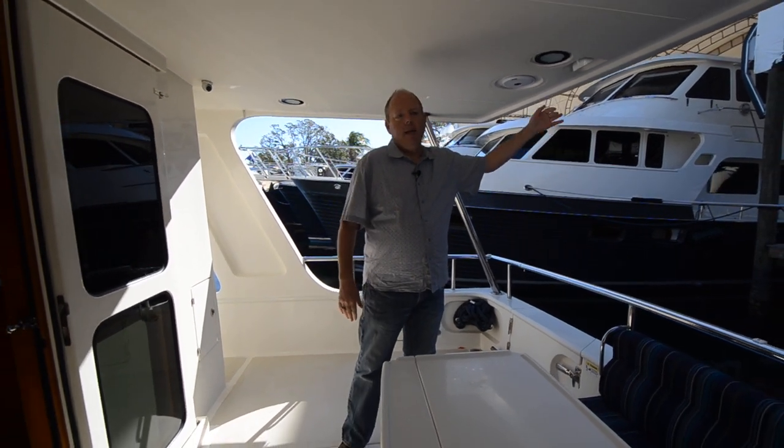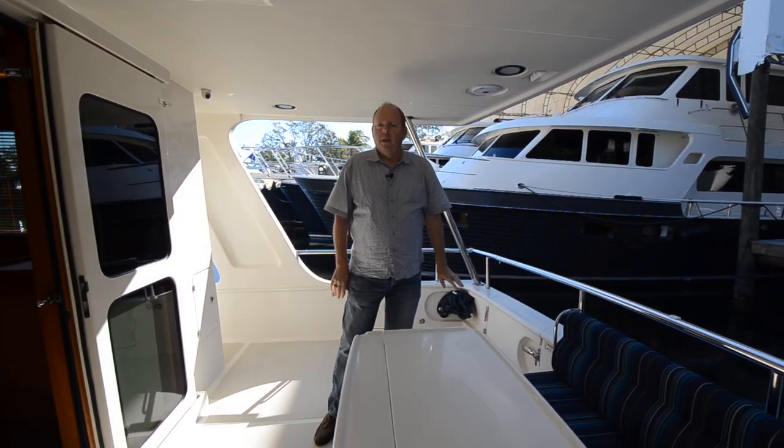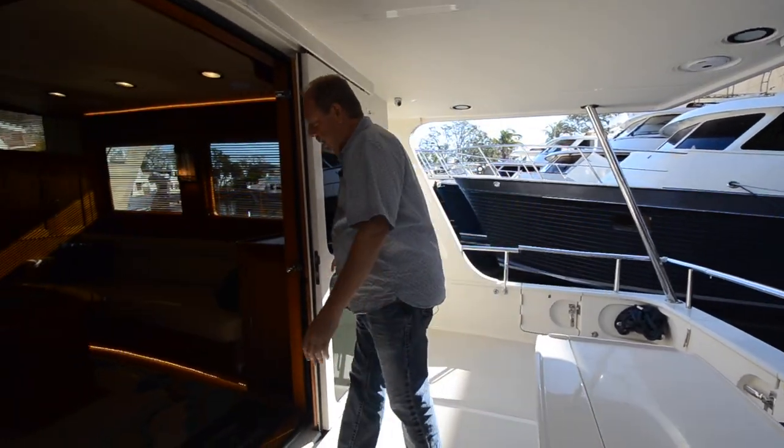A lot of people put a sunshade back here for the Bahamas, but it's a really versatile boat for entertaining back here. Come on in the salon.